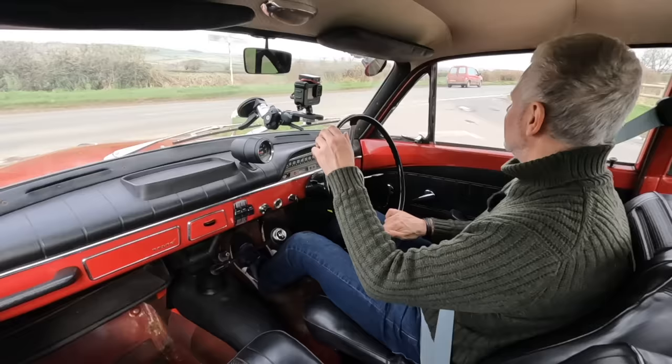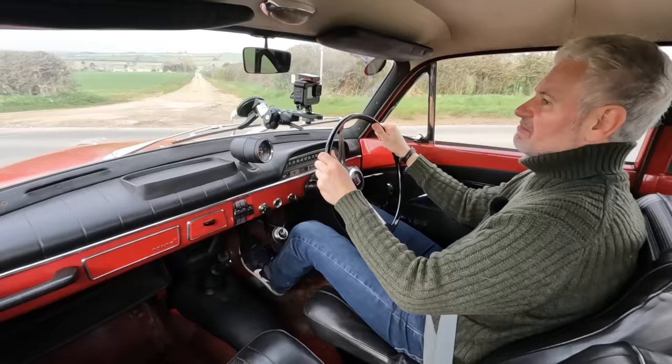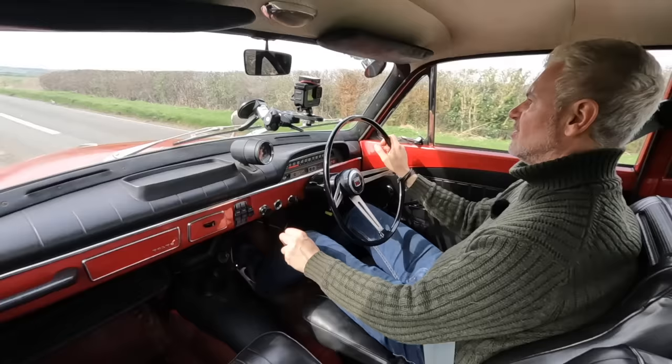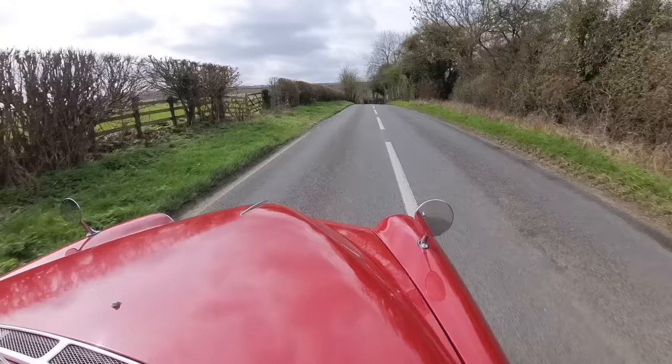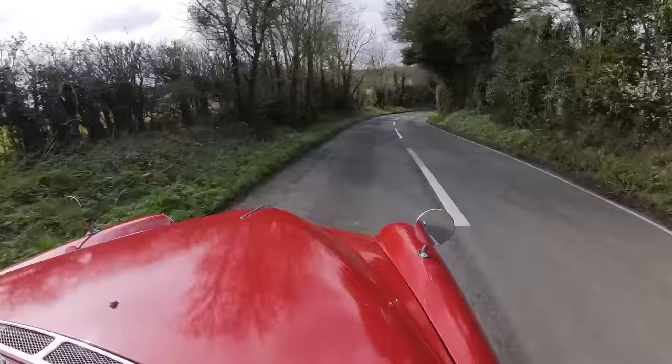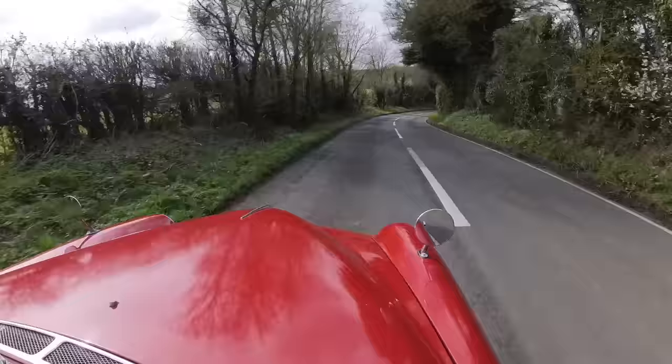The other interesting thing about the Amazon generally is that they're still pretty undervalued compared to the competition. I think you can get a very usable one for about 12 to 15,000 pounds. If you look at a Giulietta of the same era it's going to be over double that. They have appreciated a lot — up till about three years ago they were about half that price — but I think they really do deserve the increased demand.